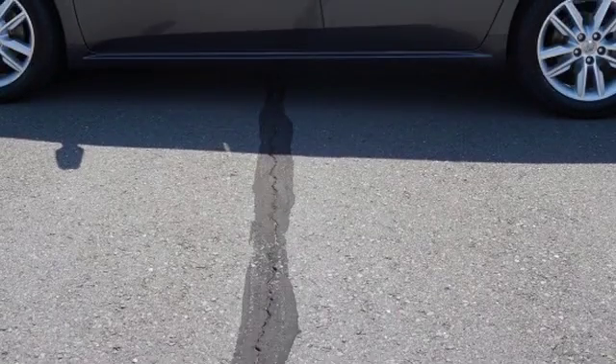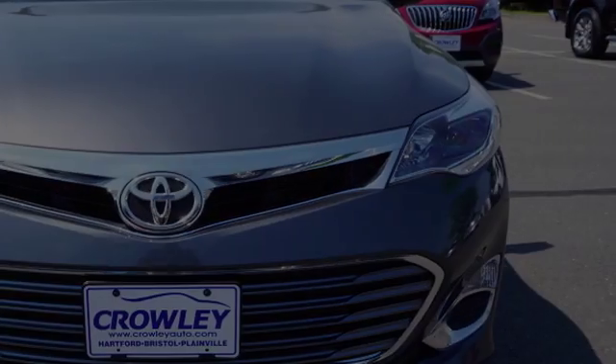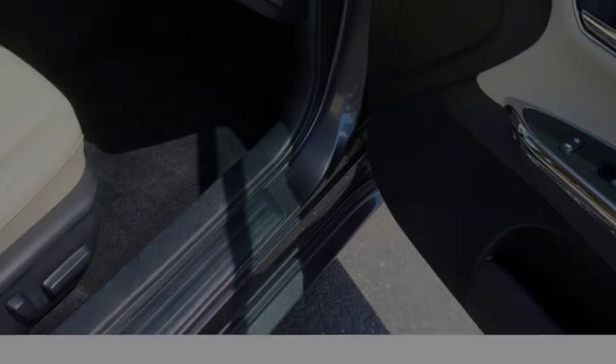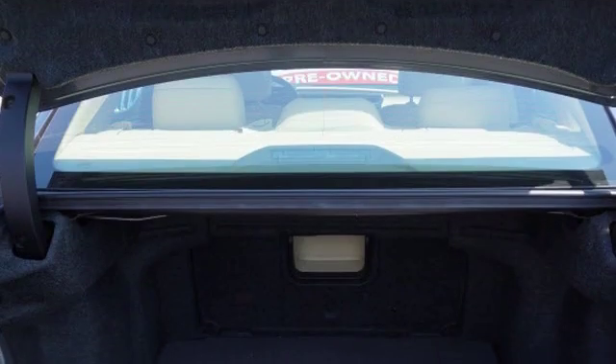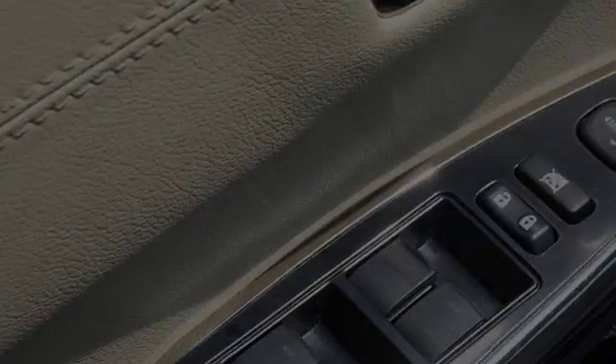All of the following features are included: traction control and stability control systems, side impact door beams, leather seats, body side reinforcements, an anti-lock braking system, and a tripodometer. We hope you found this video informative. Please contact us today.